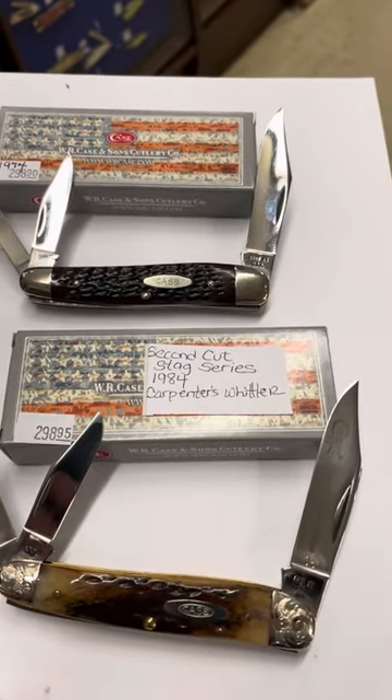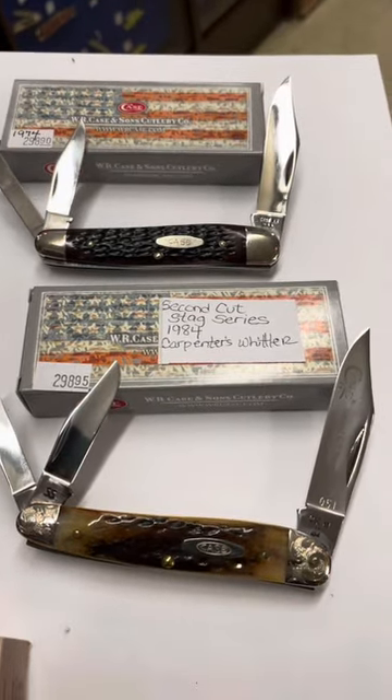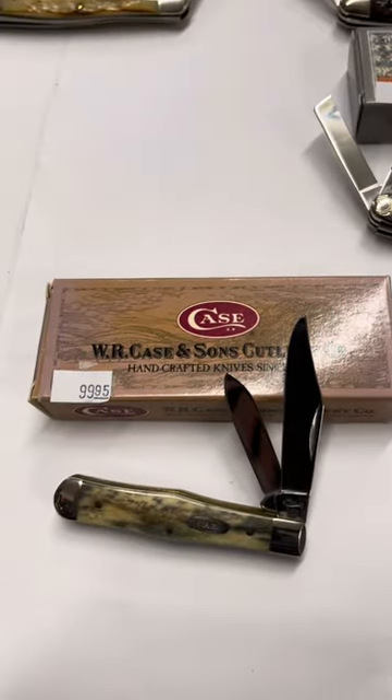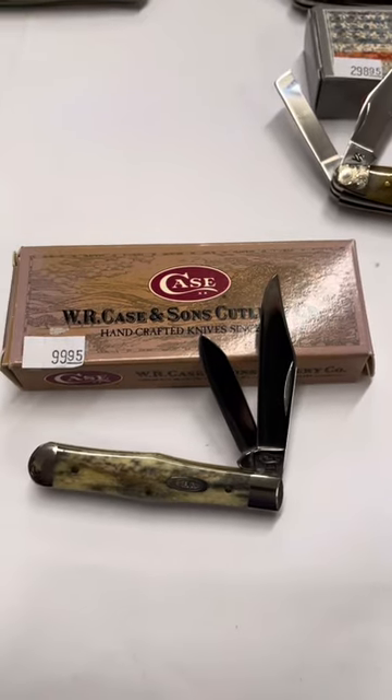There's a 1974 as well. There is a second cut stag in a 1984, and that also has some beautiful stag on it — look at the scrolled bolsters. Down below that is an Appaloosa bone in a 25 and a half pattern in a small Coke Bottle.